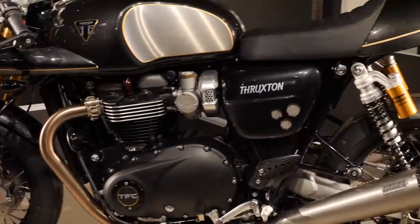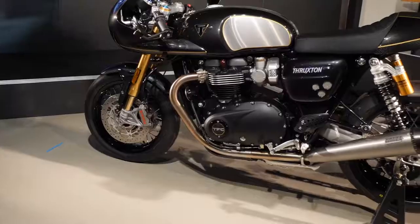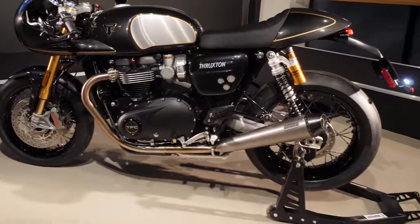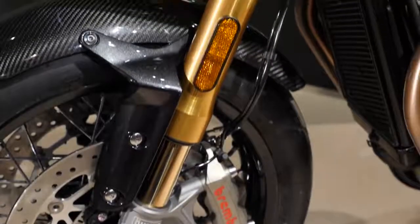The engine has been breathed on too: lighter components, high compression pistons, revised ports and cam profile, and a new Vance & Hines exhaust all mean the TFC has 105 brake horsepower on tap, around 10% more than the standard Thruxton R.